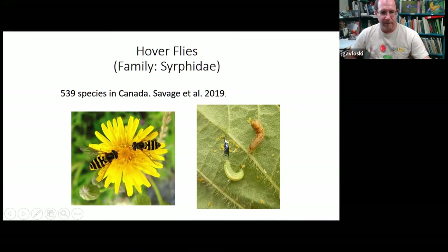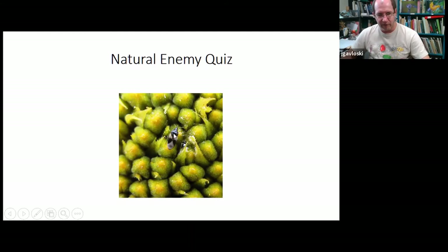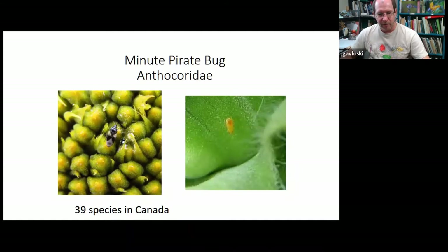The adult stage of hoverflies looks a bit like wasps or bees, so don't confuse them — they're very good mimics. There are almost 540 species in Canada. They will hover near plants, as the name implies, hovering in front of a plant before they land. The last two on our quiz: minute pirate bugs are quite small — just a few millimeters long, black and white almost like the pattern on a pirate's flag. They run around looking for insect eggs, aphids, and things like that to feed on. We have 39 species in Canada.